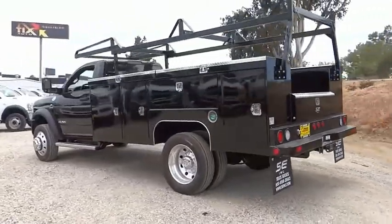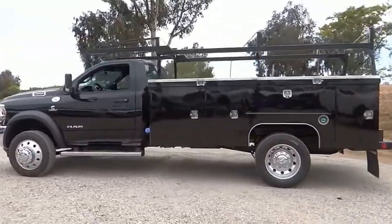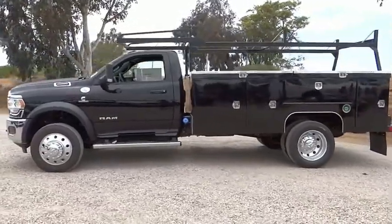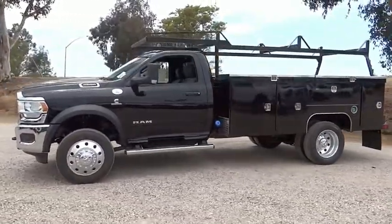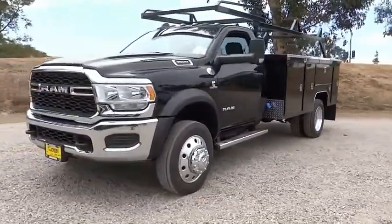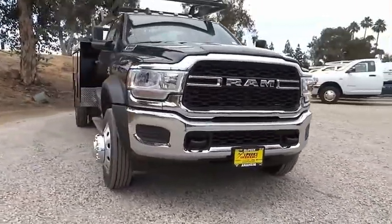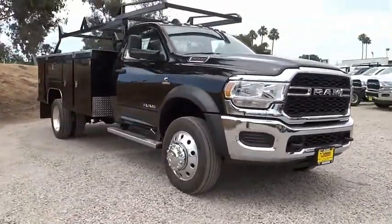Electronic stability control, traction control, remote keyless entry, speed control, four-wheel disc brakes, front license plate bracket, SiriusXM satellite radio, power steering, tachometer, overhead console. This beauty is sure to make you the talk of the neighborhood, so call or drop in for a test drive today.